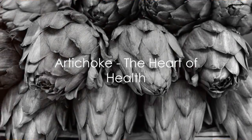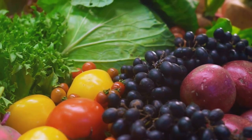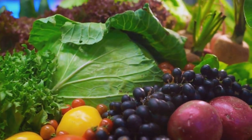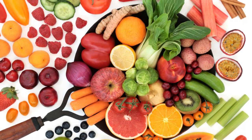Next, we have artichoke hearts, a true heart of health. These unique veggies, often hidden in our favorite pasta dishes or pizza toppings, are packed with a variety of antioxidants that contribute to our well-being. Artichoke hearts are particularly rich in a class of antioxidants called flavonoids, along with vitamin C, folate, and dietary fiber.